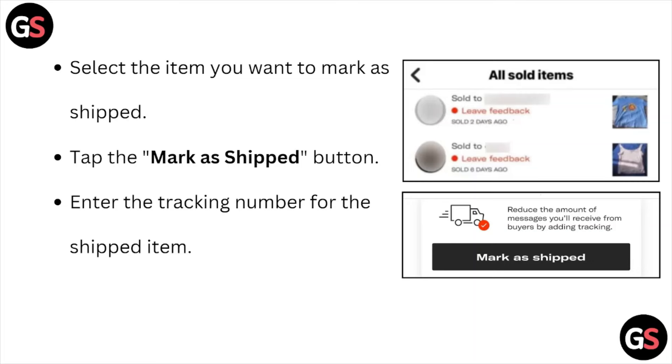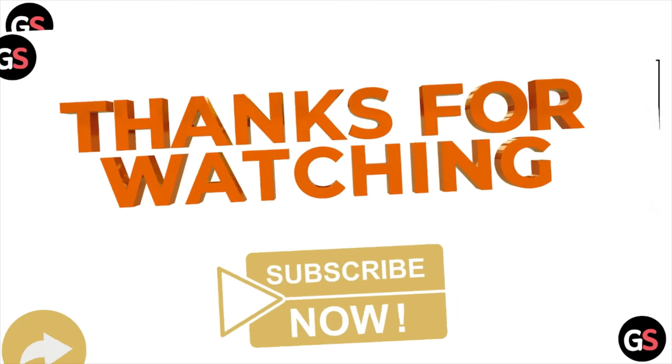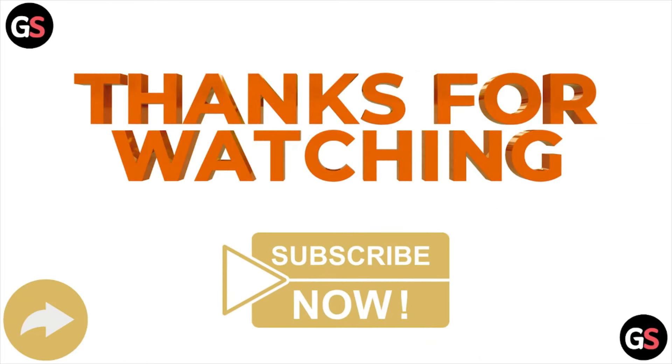Enter the tracking number for the shipped item. Okay, so that's all about this particular video, guys. I hope you like this video — please subscribe to the YouTube channel. See you. Thank you, bye.